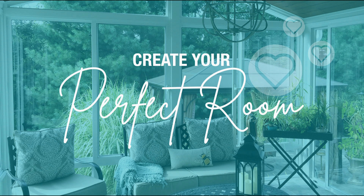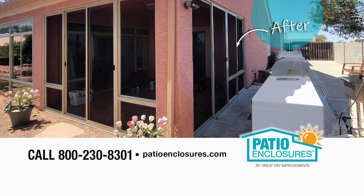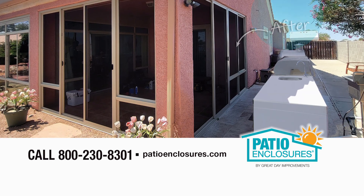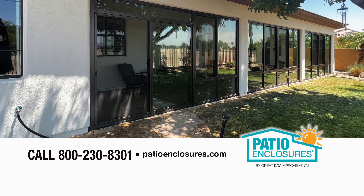Create your perfect room with Patio Enclosures. Whether you are looking to enclose your existing porch, patio, or deck, or create a completely new space for relaxing, entertaining, and more, we can build a sunroom or screen room perfect for you and your home.